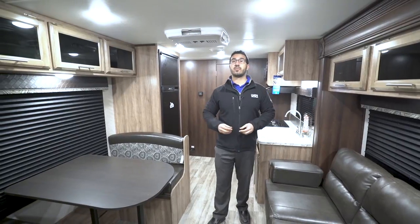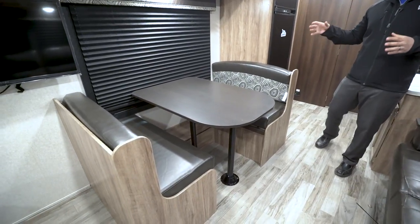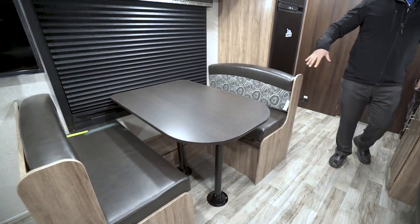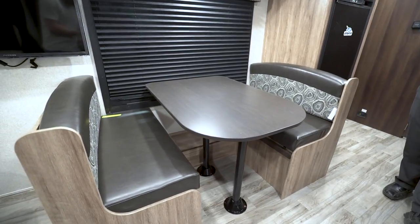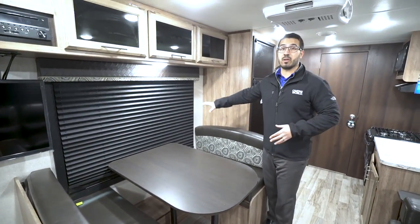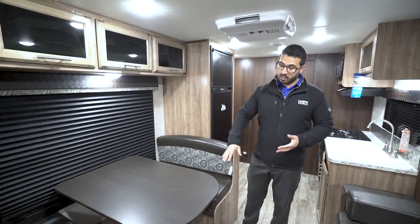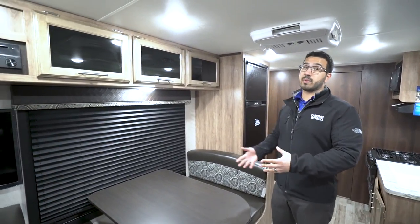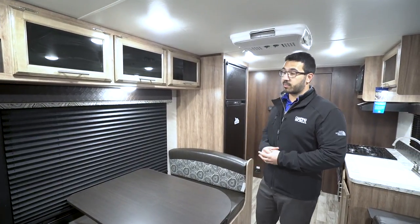Starting off at the dinette — this is a campsite dinette, and I love when manufacturers do that. You get this big window so you can look out at your campsite instead of staring at your neighbors. It does drop down if you need extra sleeping space: take the legs out, the table drops down, cushions go on top. It won't be big enough for an adult, but it's great for a small child.